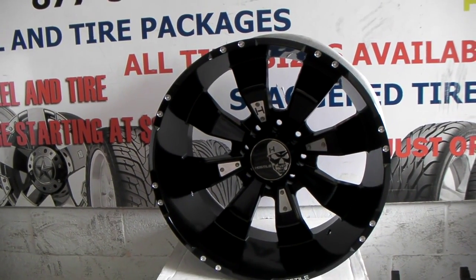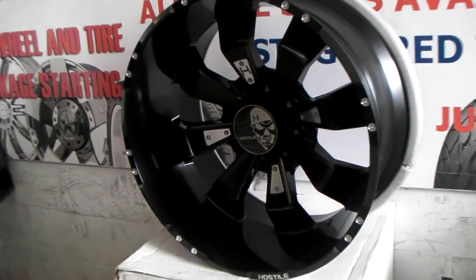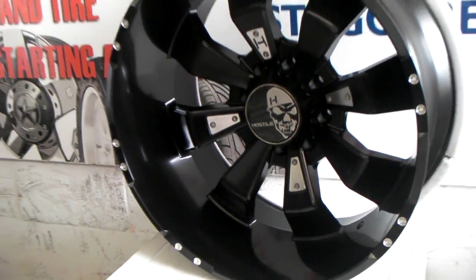Right now we are looking at the Hostile Hammered in 24 by 11. You can see that huge lip on it — great looking wheel. This is the satin black finish.